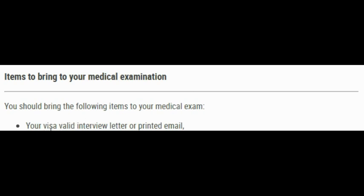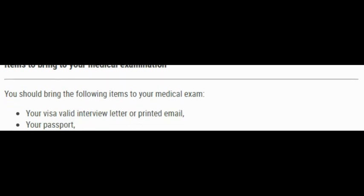The first item says: your visa valid interview letter or printed email. If you received your appointment letter in the mail, bring the hard copy. If you received it by email, you need to print it out. The next document they ask for is your passport — make sure you bring your valid passport, it has to be valid.